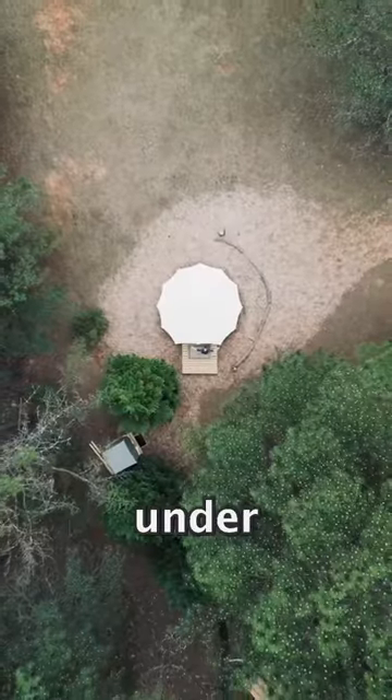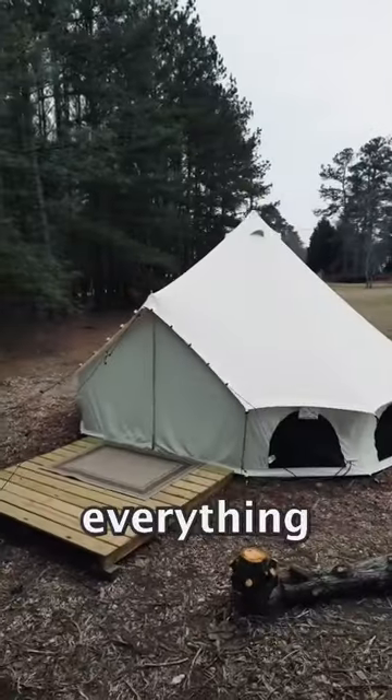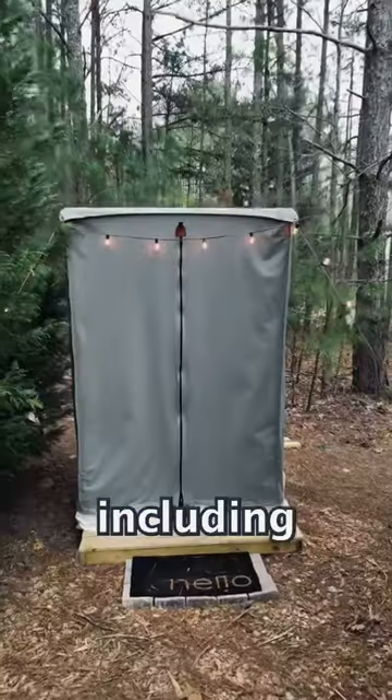This Airbnb setup costs under $5,000 and has everything you need for a comfortable stay, including a bathroom.